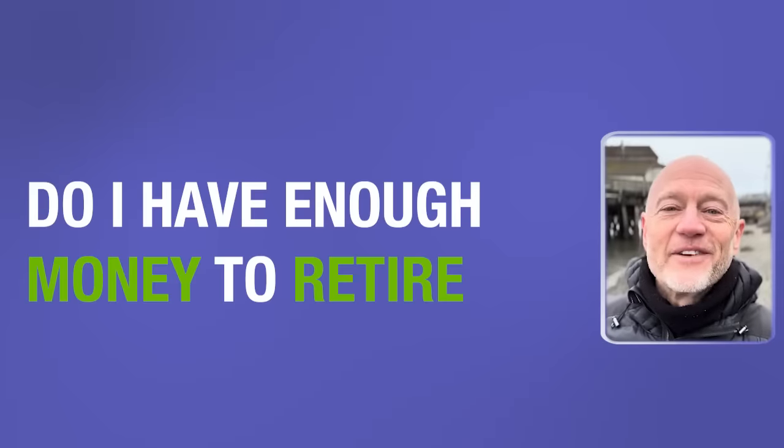I've been a financial advisor now for well over 20 years and without a doubt the number one question I get asked is, you can probably guess it: do I have enough money to retire? In today's video I'm going to share with you three ways that you can determine for yourself whether you have enough money to retire.